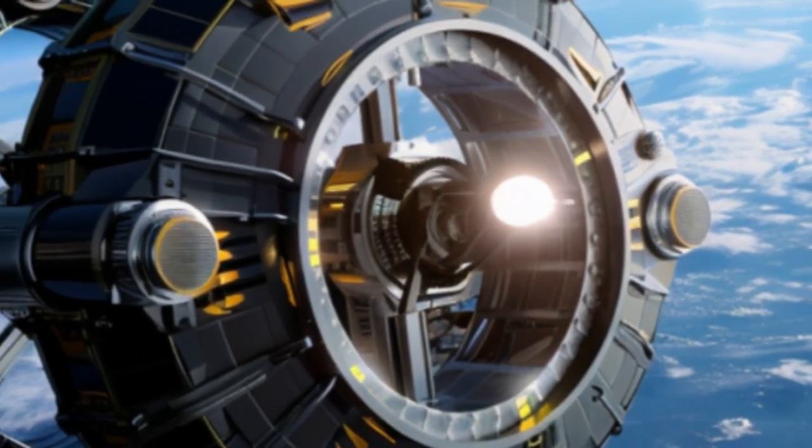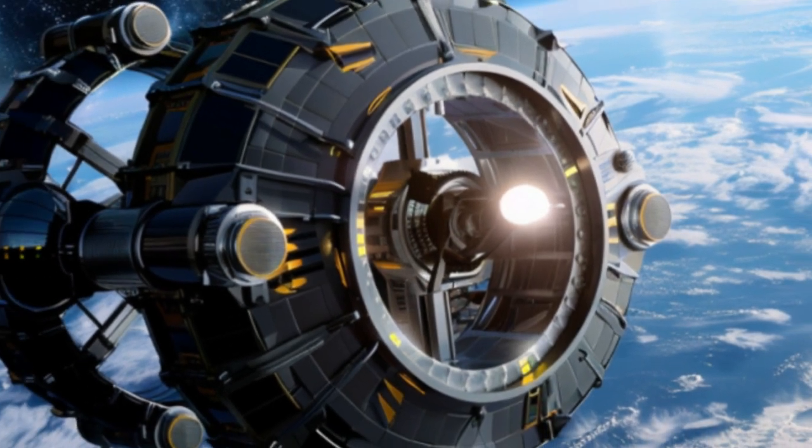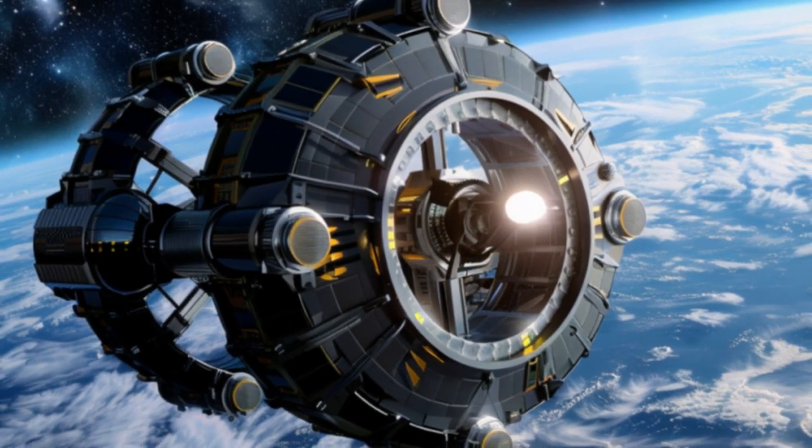Welcome, space enthusiasts. Today we're delving into the incredible LHS Genesis satellites.